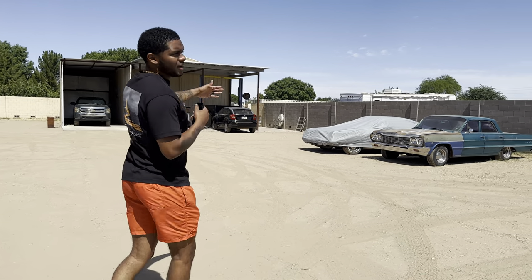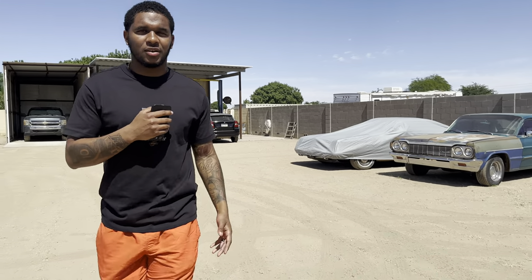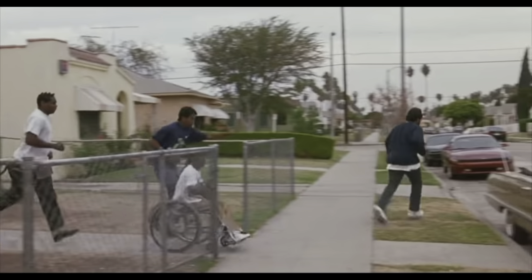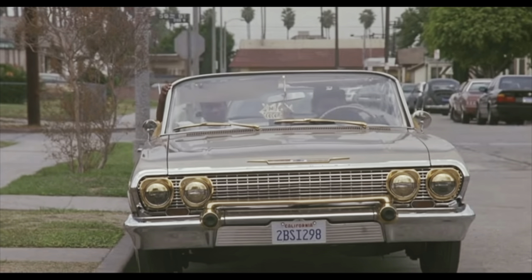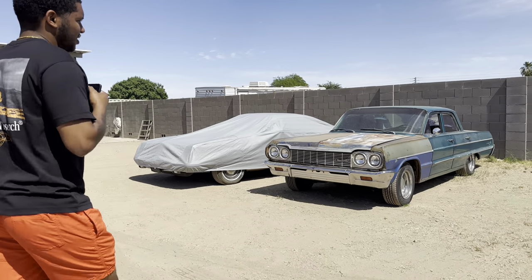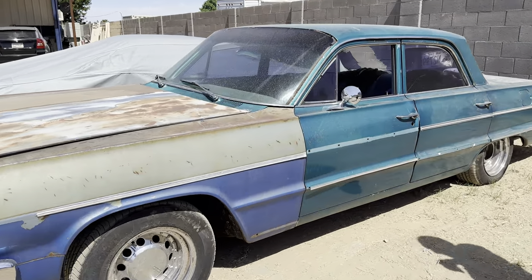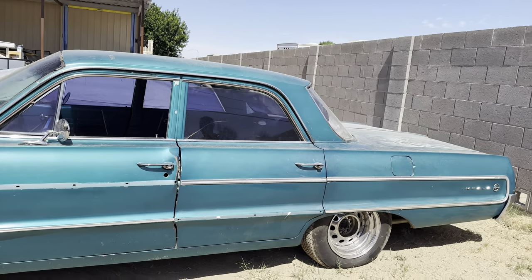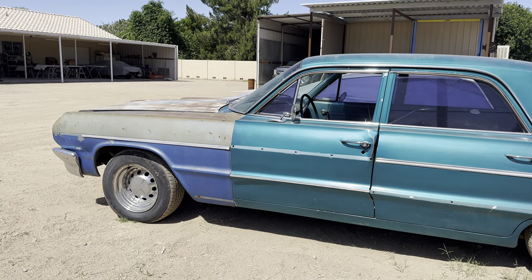Follow me this way. Right here we got a 1964 Impala — it's not the two-door unfortunately, it's a four-door, but it's still clean though. This is one of the projects that my man Phil is about to start. Phil and Chris, y'all will meet them in a second. 1964 Impala four-door — still clean though.